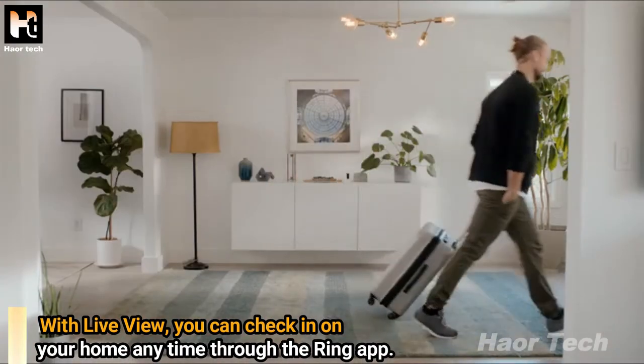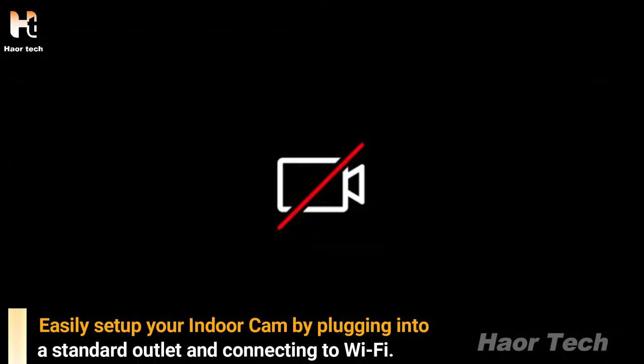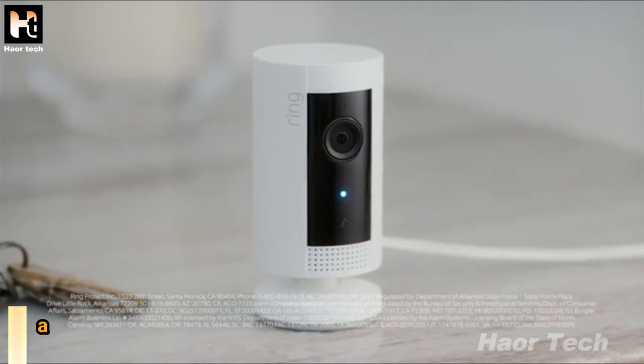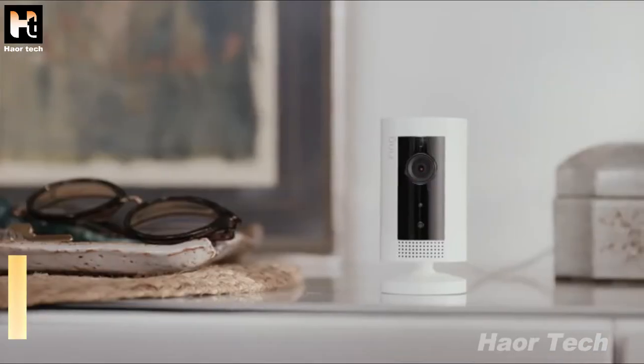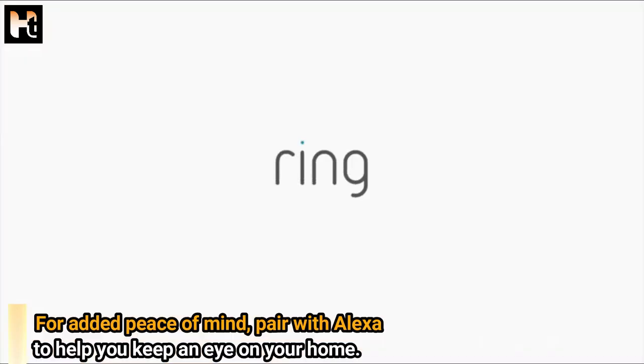With Live View, you can check in on your home anytime through the Ring app. Easily set up your indoor cam by plugging into a standard outlet and connecting to Wi-Fi. Place on a flat surface or mount to a wall with a versatile mounting bracket. For added peace of mind, pair with Alexa to help you keep an eye on your home.